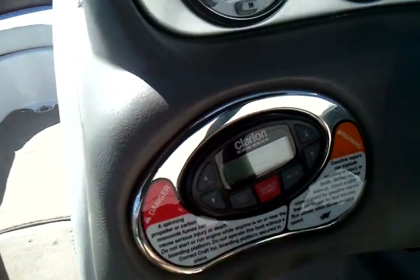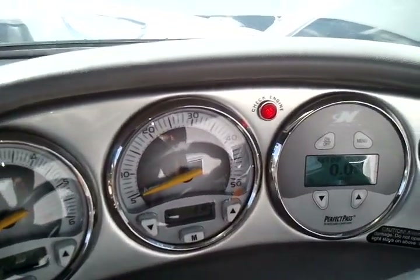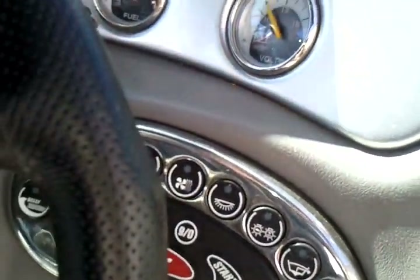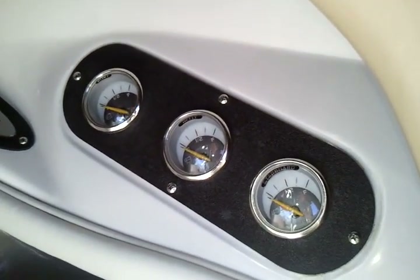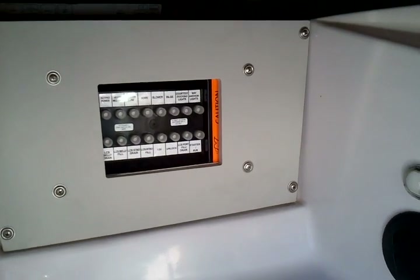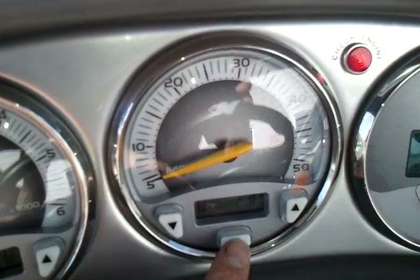On the dash you've got a stereo remote, tachometer, Perfect Pass Digital Pro, keyless ignition, and serial switching. This one has triple ballast, so it has three ballast gauges. It also has a heater and circuit breakers. On the speedometer it also has depth finder and water temperature — all at your fingertips.